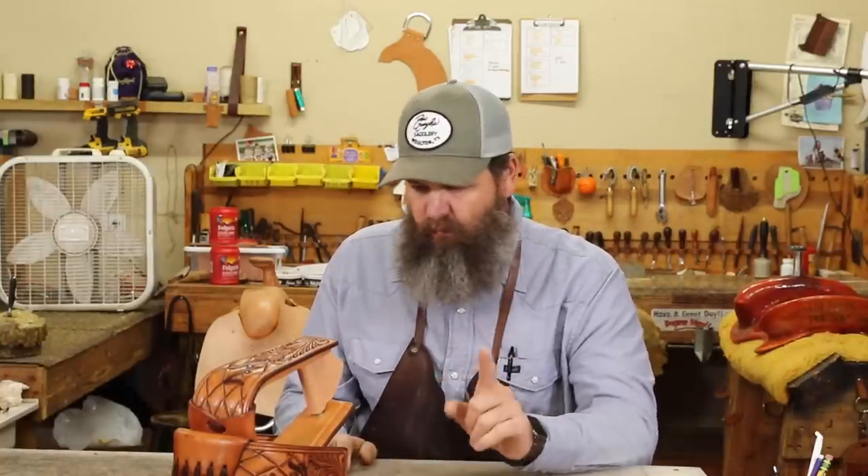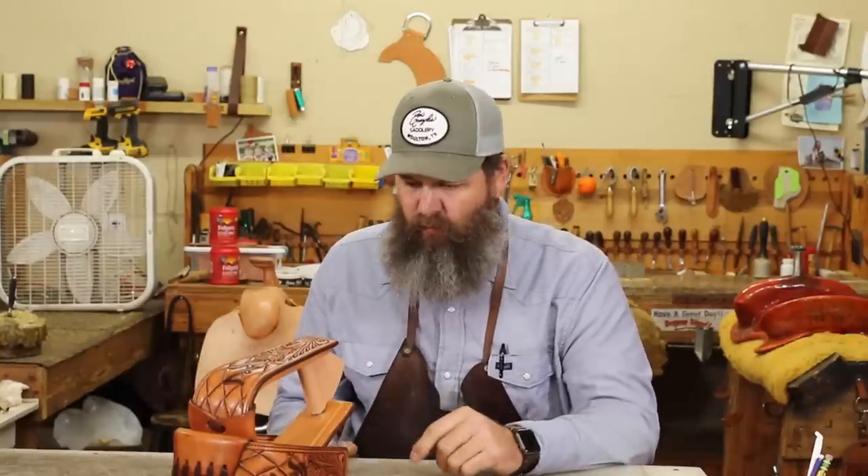Hey everybody, welcome back. Monday Morning Briefing, episode number 79. It's Friday, September the 23rd. We're going to do this Monday video this week and get one in. I didn't think I was going to make it, but we got here this morning. We're going to go ahead and knock it out real quick, just kind of update you on a few things we're working on.